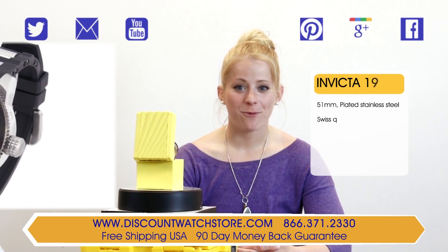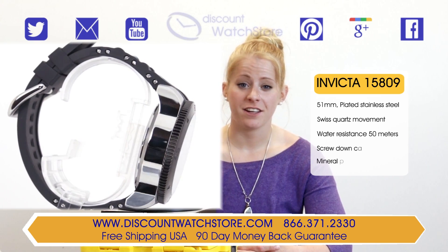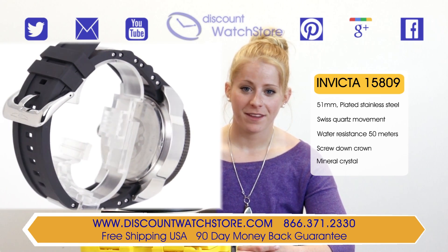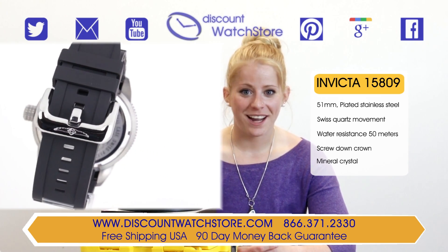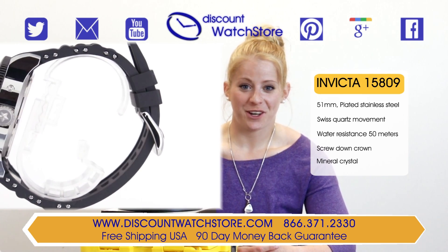Welcome back. This is Sarah from Discount Watch Store and today I'm going to show you the Invicta 15809 from their Specialty collection. Want to make an impact with a new timepiece? Then the Invicta Specialty 15809 is just for you.